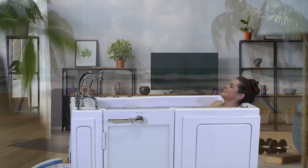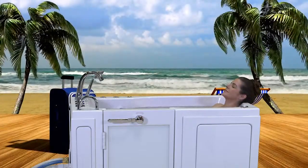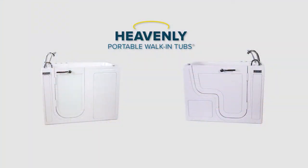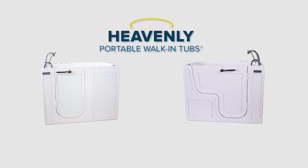Now's the time to pick up your phone and call our no-pressure customer information team to learn more about pricing options, packages, and interest-free in-house financing. Inventory and special pricing deals are limited, so call now or visit our website at heavenlytubs.com.